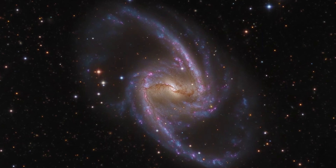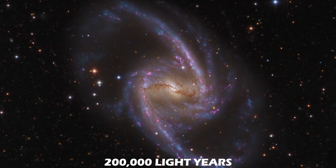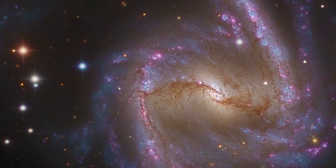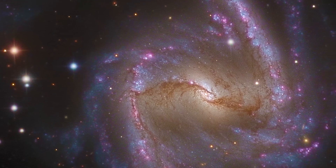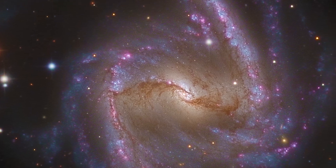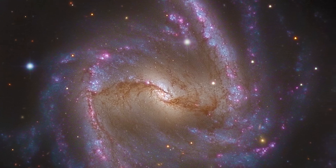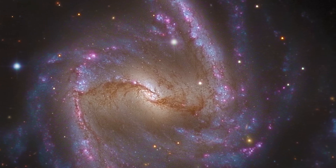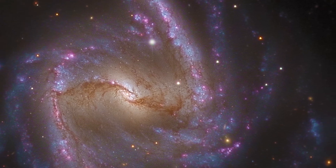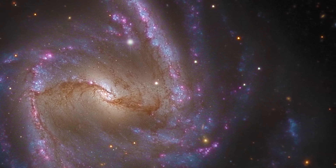This majestic island universe is some 200,000 light-years across — twice the size of the Milky Way — and is one of the significant members of the Fornax cluster. It is a barred spiral with reddish star-forming regions near the end of the central bar and along the spiral arms, with details of obscuring dust lanes cutting across the galaxy's bright core. At the core lies a supermassive black hole. NGC 1365's prominent bar plays a crucial role in the galaxy's evolution, drawing gas and dust into the star-forming maelstrom and ultimately feeding material into the central black hole.